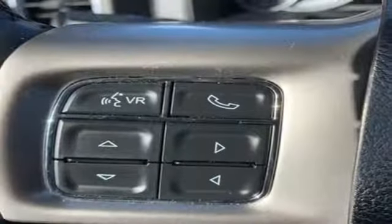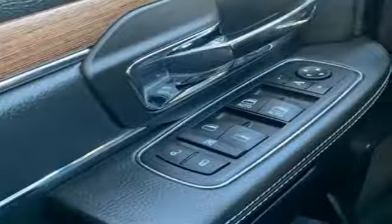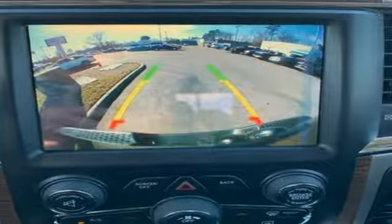Motor Trend elaborates: clearly there is something for everyone in the new heavy duty Ram. It looks better, it's got more features, it's got more power, and it can tow and haul more than ever before.